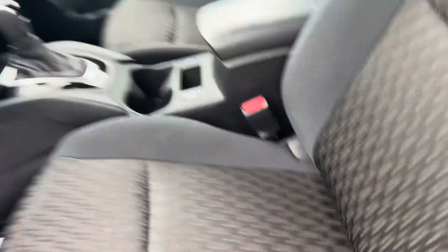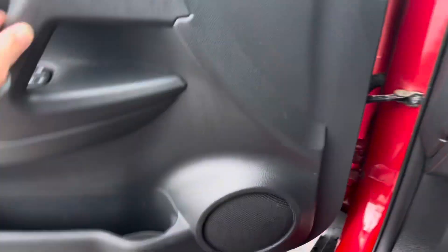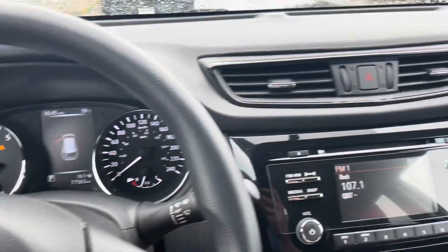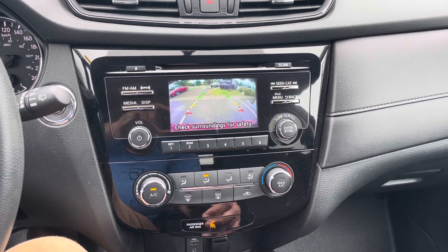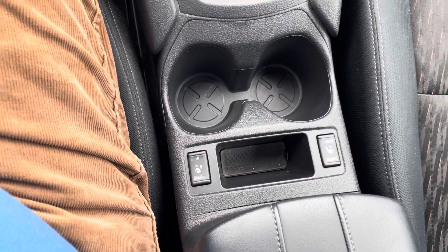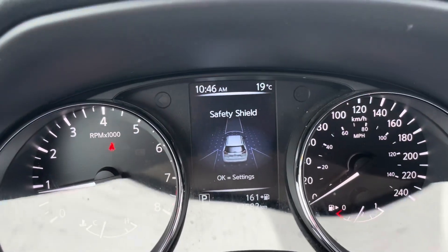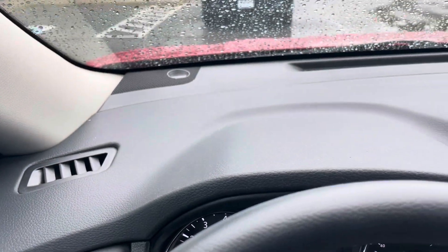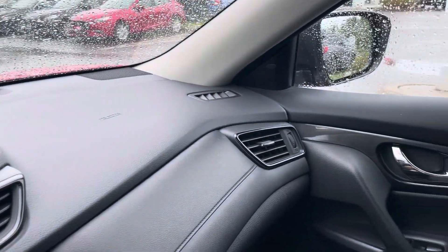The SV model itself is actually quite nicely equipped. It does have blind spot monitoring on the inside of the car, along with a forward emergency braking. On your center display, you're going to have your radio information and backup camera. You're going to have heated seats. Low K on it — about 77,000 K on this for a 2017. No cracks, no rips, no tears, no marks anywhere on the dash. It's been very well looked after.